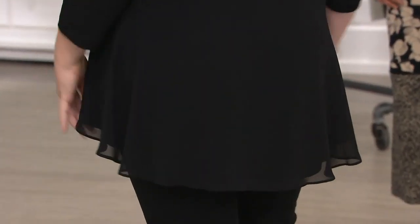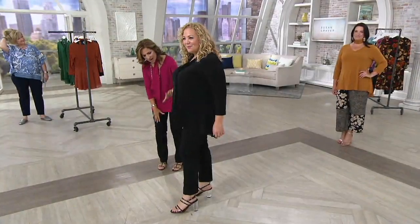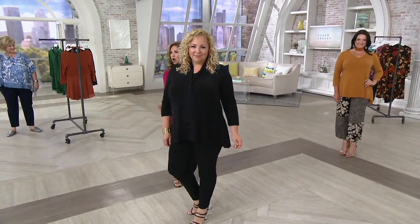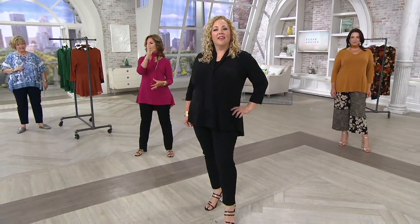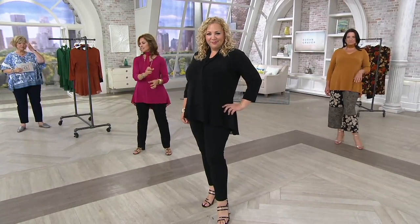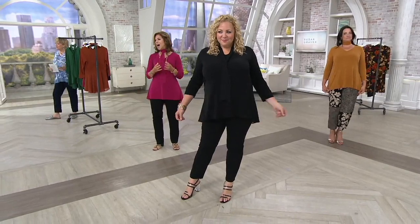Look at Rebecca — I hardly see you in black and you look good. Black on black with black pants gives you a long column look instead of breaking it up. That monochromatic chicness is all about proportion and shaping the body. And throw it in the washing machine and dryer — I love that.